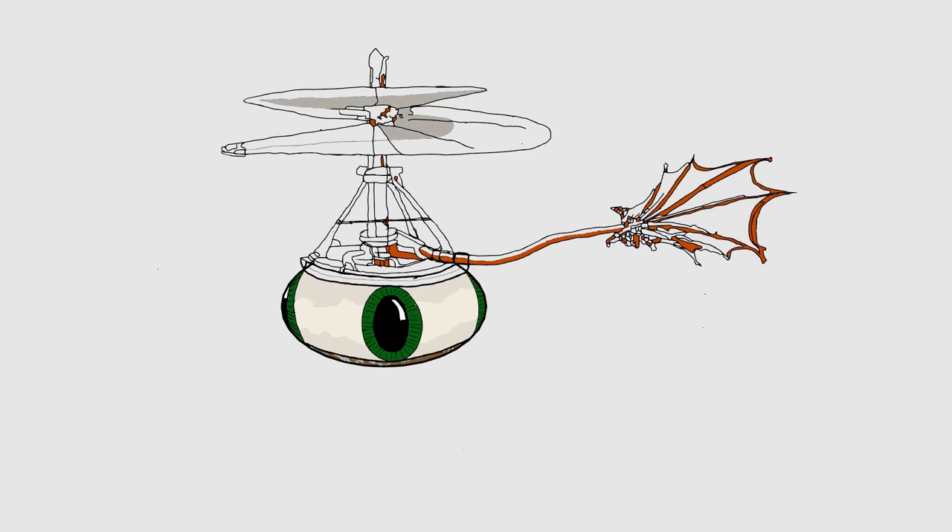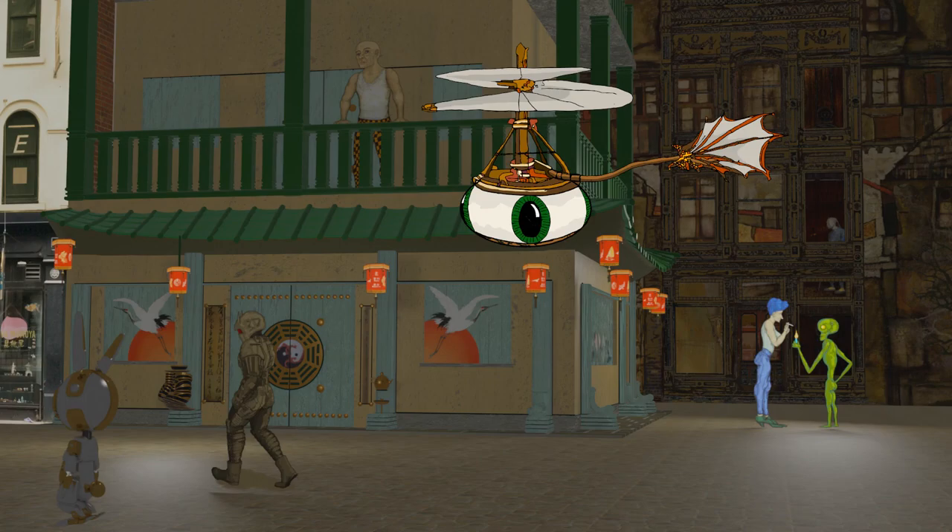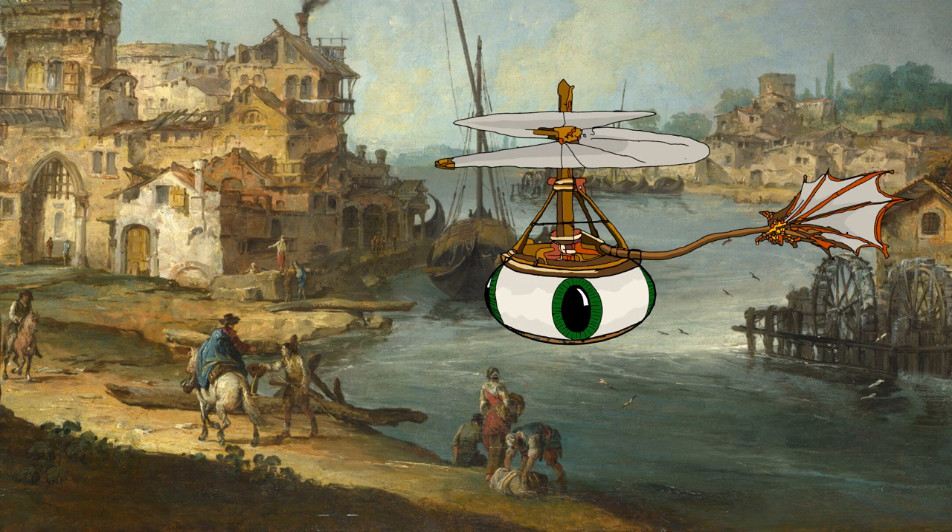The unmanned drone appears in my first image for Port de Ville, in front of the tea house. I've also put a drone in front of an old Italian seaport painting from the Middle Ages, just to show the versatility.